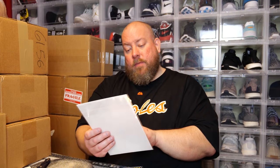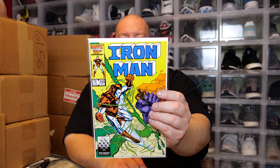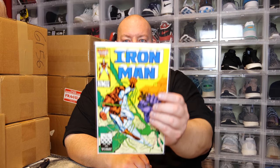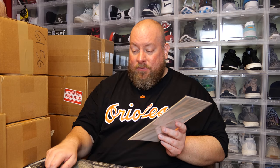Next we have an older Iron Man — a 75-cent issue from 1986, Iron Man Number 209. Not sure if that's a key issue or not; I'm guessing it's probably not, but I could be wrong — I've been wrong many times in my life. I will be holding on to this one. I keep a lot of comics. The Cult of Dracula I'll probably sell down the line, but everything else in this box I'm keeping.